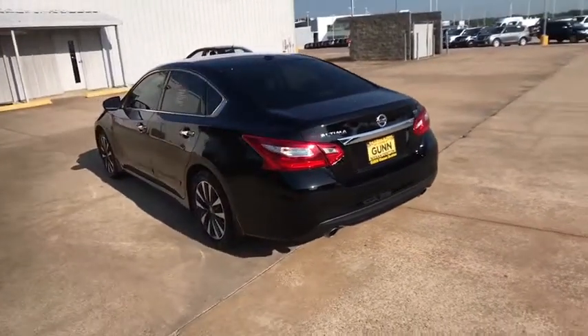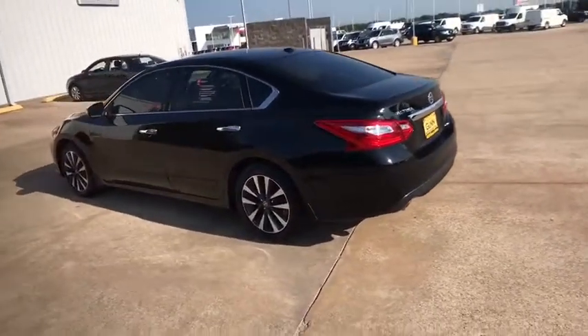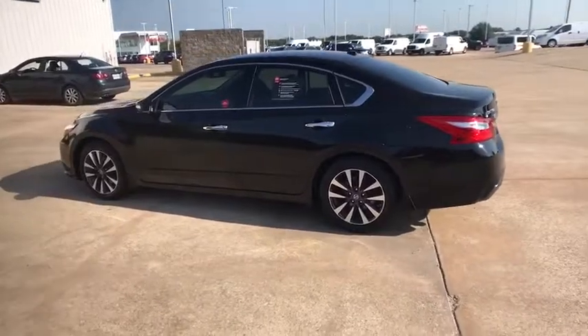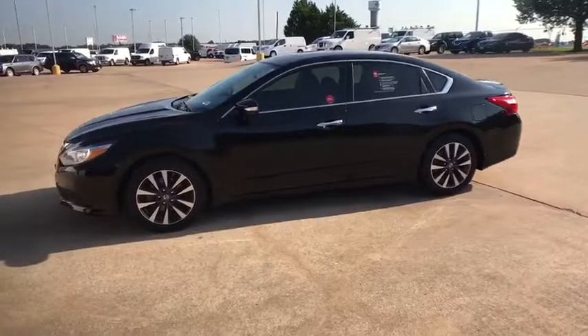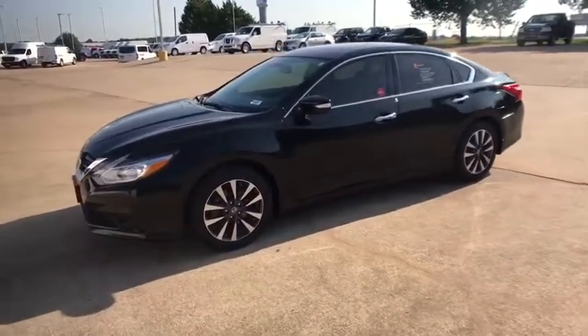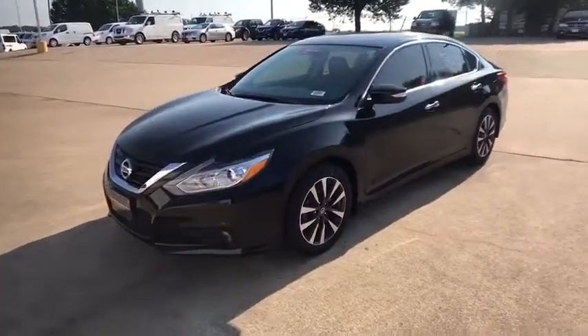This vehicle has less than 35,000 miles. Here are some of this vehicle's great options: backup camera, anti-lock braking system, steering wheel audio controls, keyless entry, remote engine start, traction control, stability control.